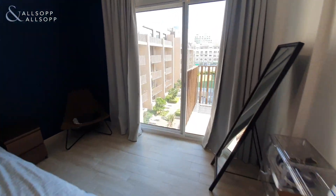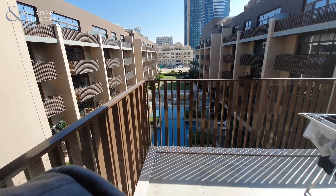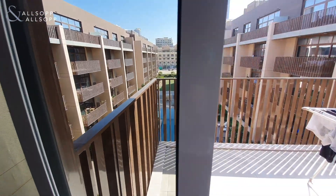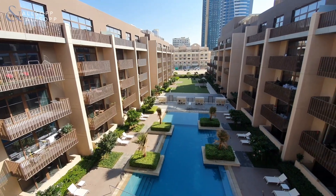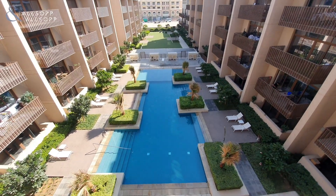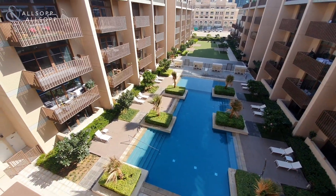And finally we'll head out onto the balcony and take a look at the lovely pool view. This is a very rare unit here right at the very end of the building, offering a full length pool view over towards the garden as well.